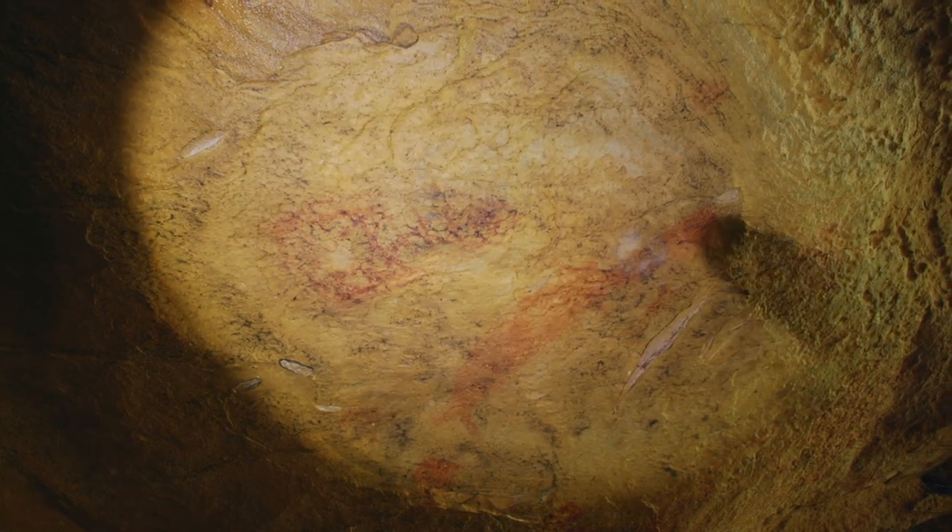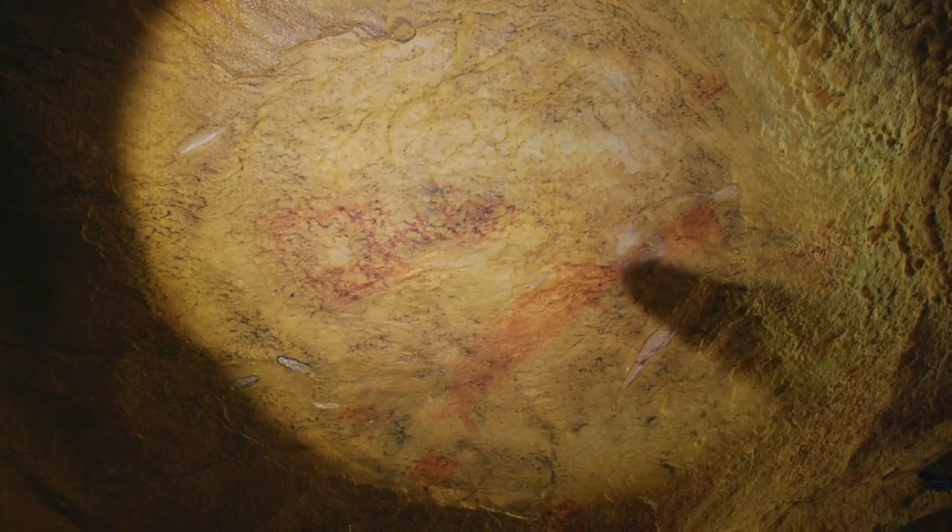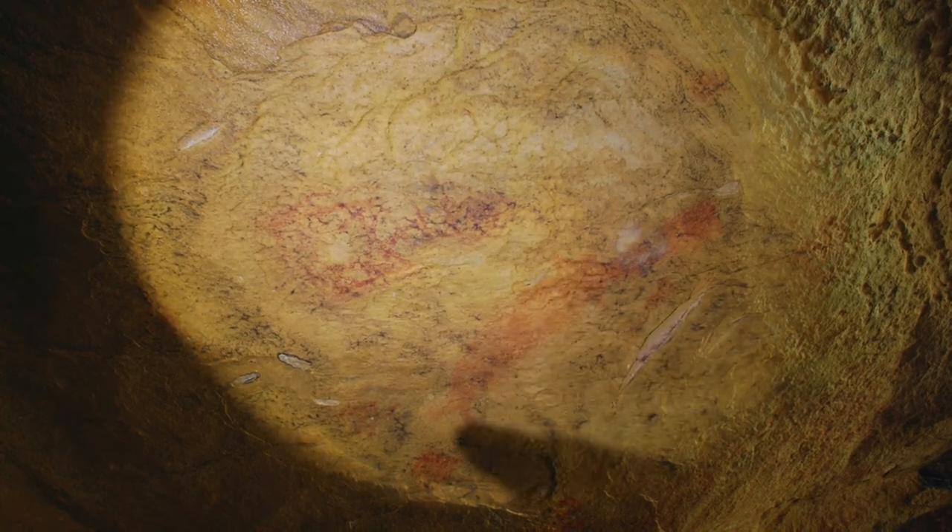This is another rock art symbol we saw at the front of the cave — the paddlefish. You can see the long nose here, the body of the fish, and the tail back here.